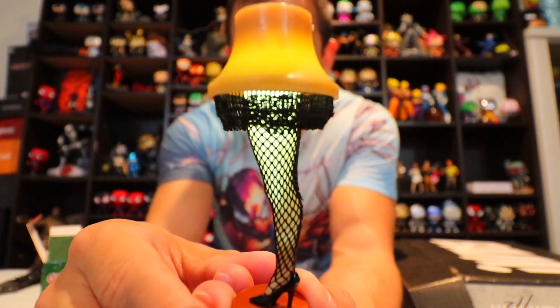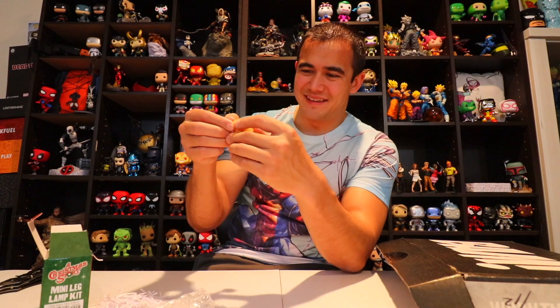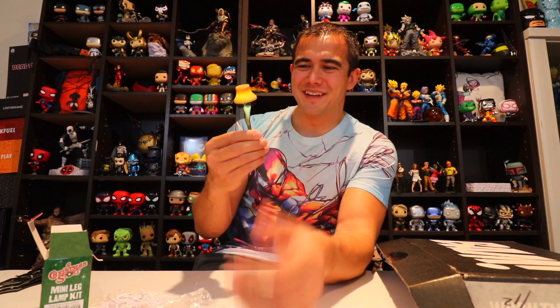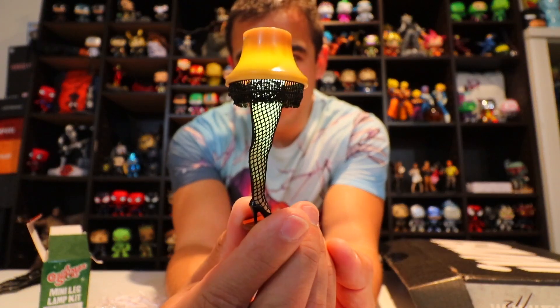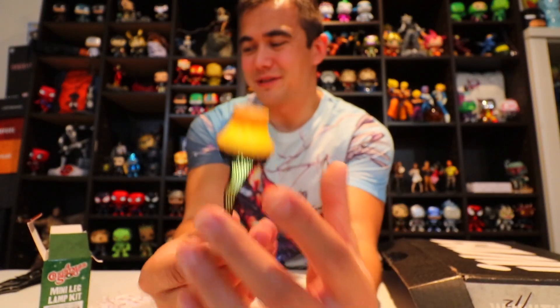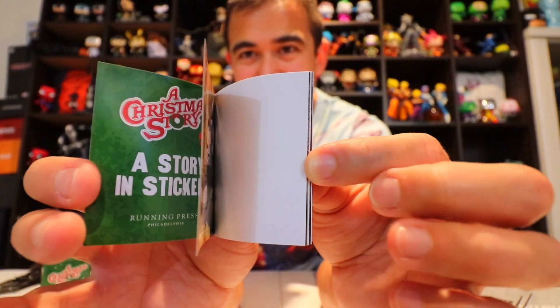Oh man, that is so cool! It's not too bright but bright enough — that is really cool. I like that a lot. Right there, the leg lamp replica from A Christmas Story. Awesome, good job!